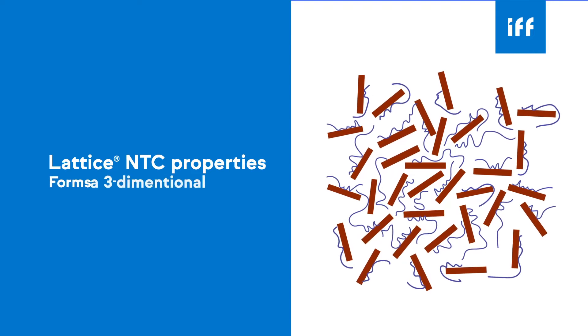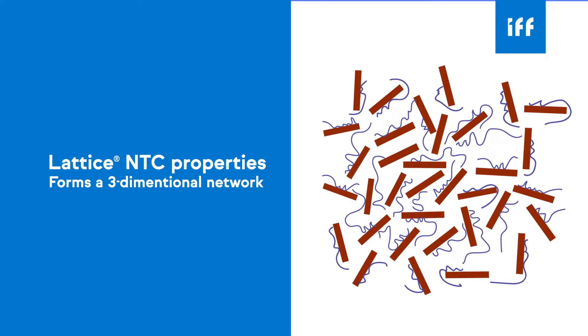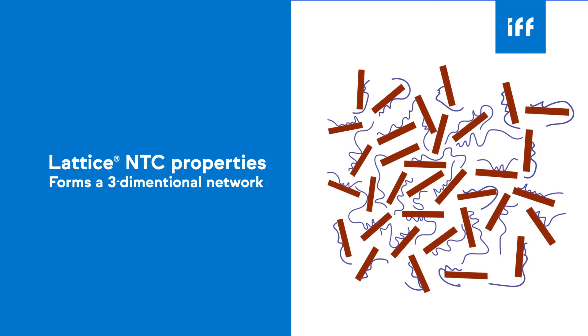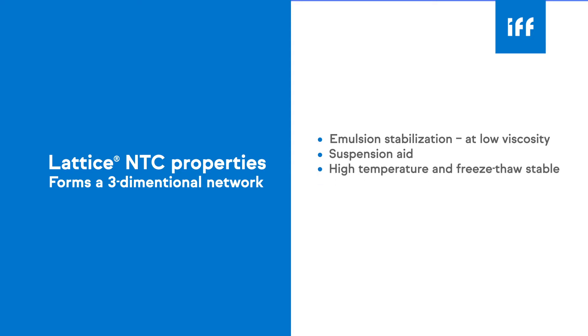Lattice NTC has the unique ability to form a three-dimensional network which entraps solid particles and oil droplets, therefore stabilizing aqueous formulations at low viscosity. Additionally, Lattice NTC is a suspension aid, and is very stable to temperature changes, providing heat stability and freeze-thaw stability.